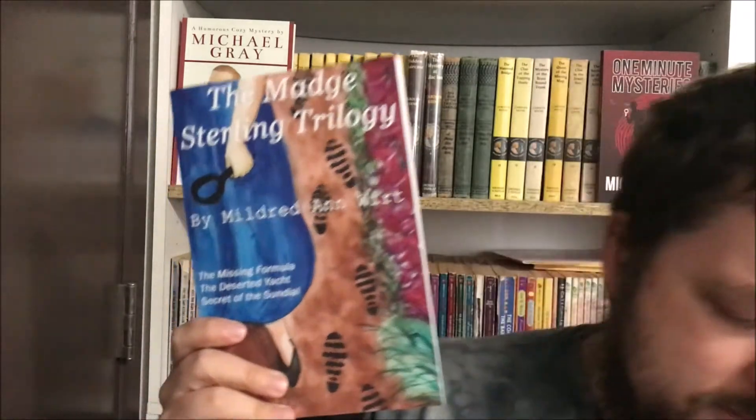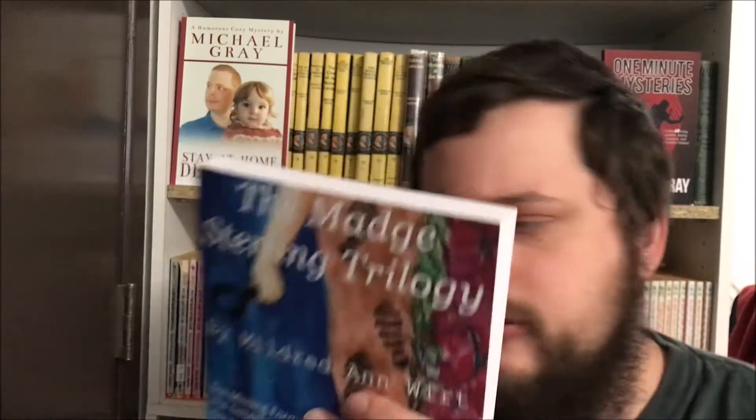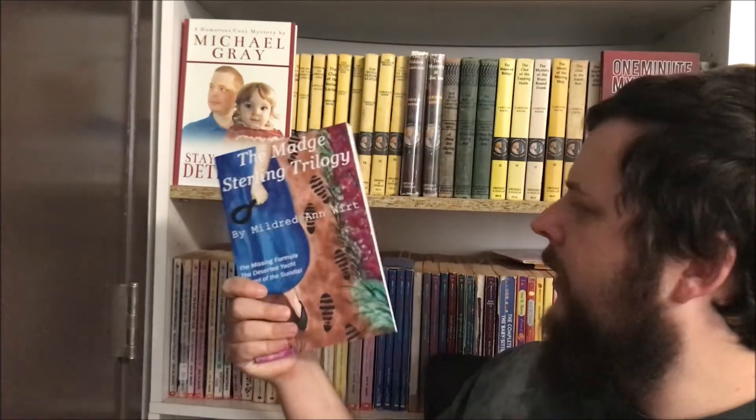We have this girl detective who's very take-charge and solves mysteries. They are shorter books than Nancy Drew — each book is about 15 chapters long and 22,000 words. They're public domain, so you can get them for free on the internet.